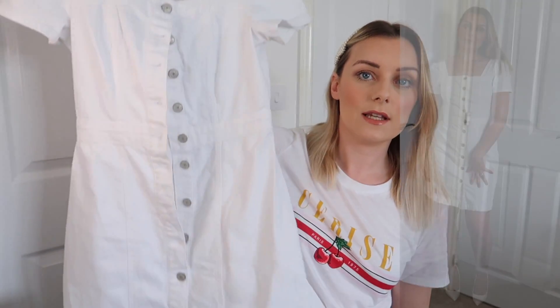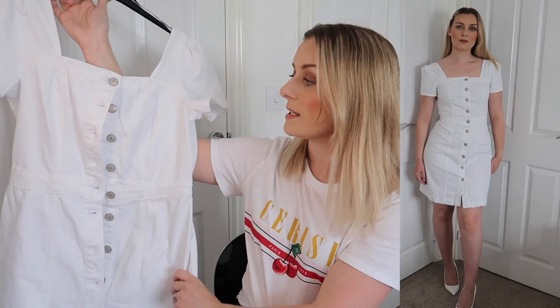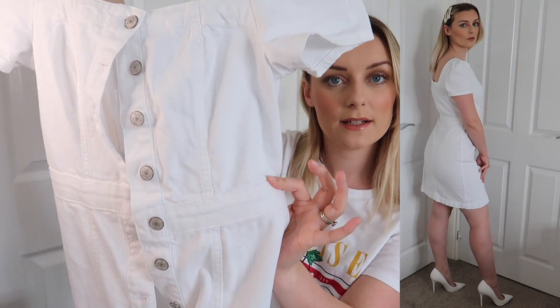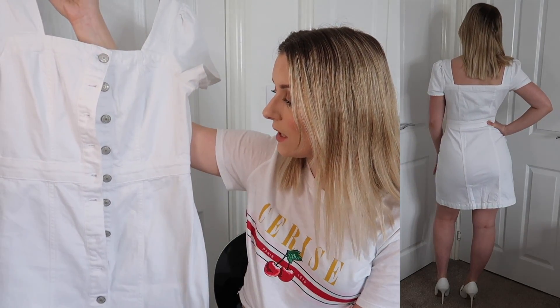Second to last clothing item — I grabbed this white denim dress with cap sleeves, size 12 for £15. It fits but it's a little bit too tight on the waist band, so this one will be going back too. If I sized up it would be baggy everywhere else. Other than that, it's really lovely quality and I do love a white denim dress — just doesn't quite work for me.